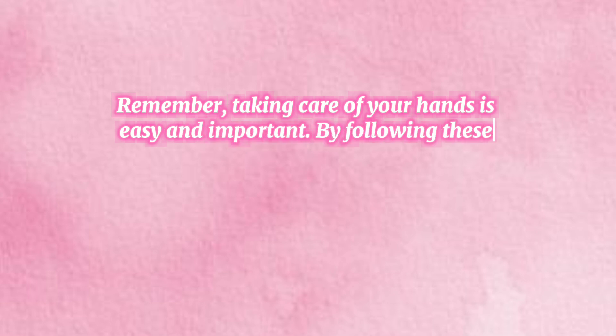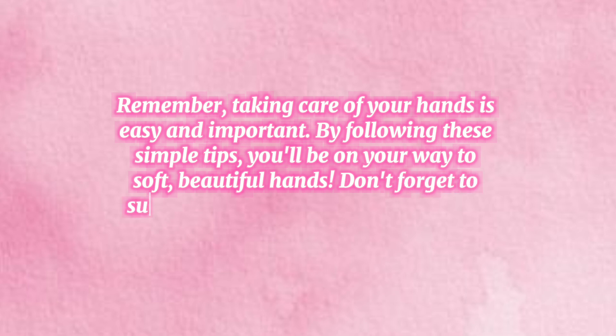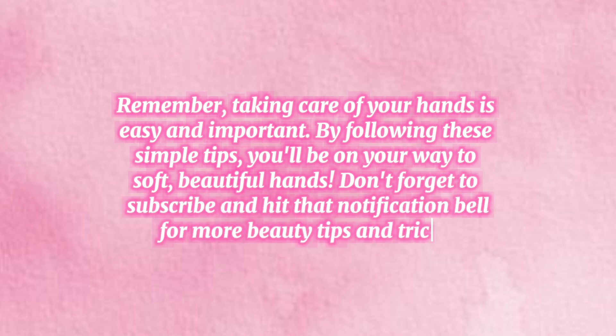Thanks for watching everyone. Remember, taking care of your hands is easy and important. By following these simple tips, you'll be on your way to soft, beautiful hands. Don't forget to subscribe and hit that notification bell for more beauty tips and tricks.